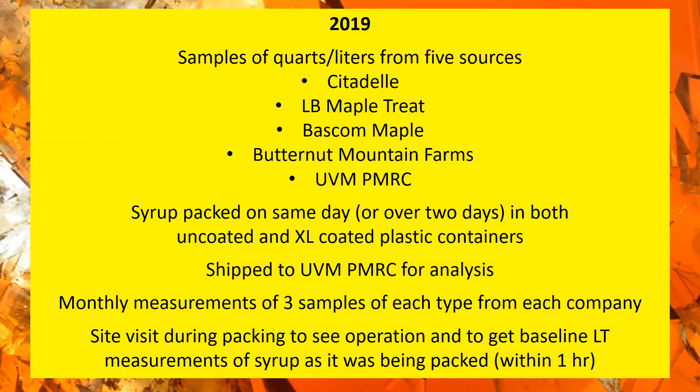In 2019, it was the same basic setup except this year we had five sources, including PMRC — we included our own syrup for the study. This year we also independently verified and oversaw the packing of the samples. Our director Tim Perkins went and collected cuvettes and baseline light transmittance data while overseeing the filling of containers, so we can say all containers were filled at the same time and the data was recorded and verified.